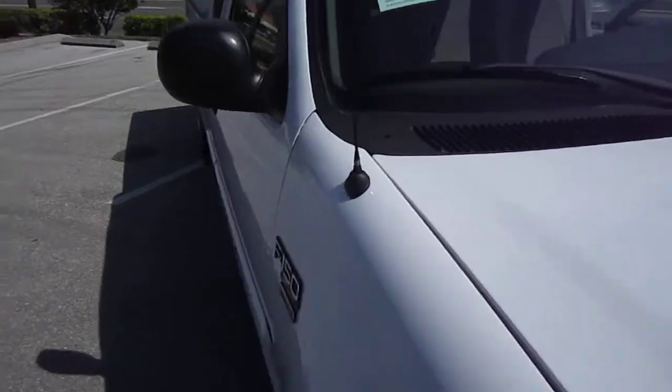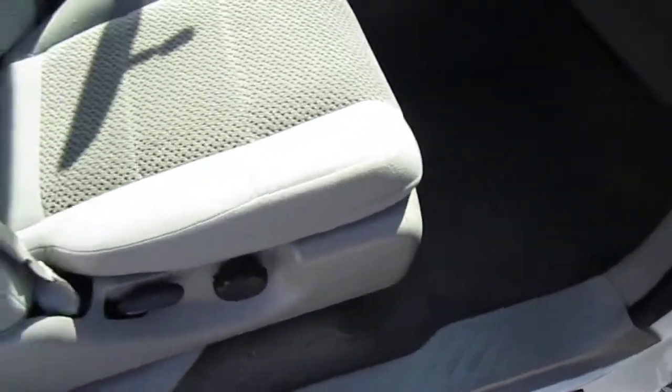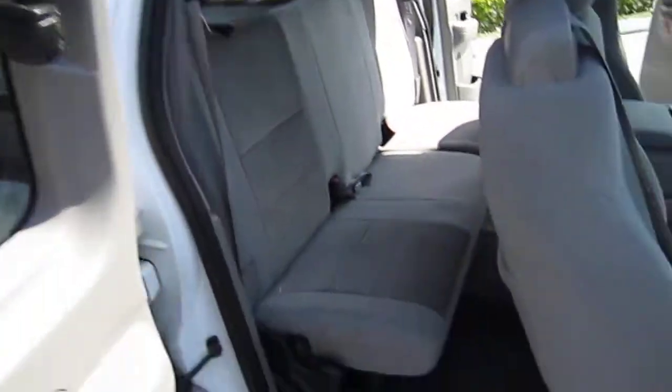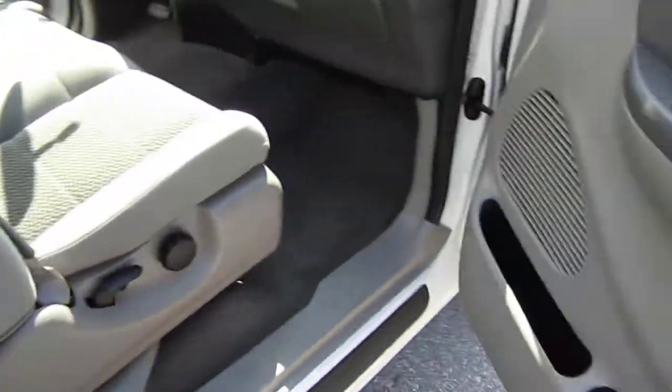Rust-free Florida vehicle. It has two owners, clean auto-check, no accidents. All four doors open — rare feature. There's the jack and spare tire.